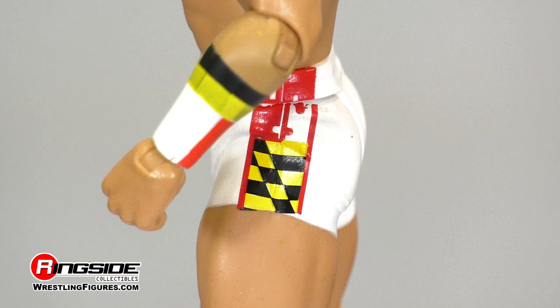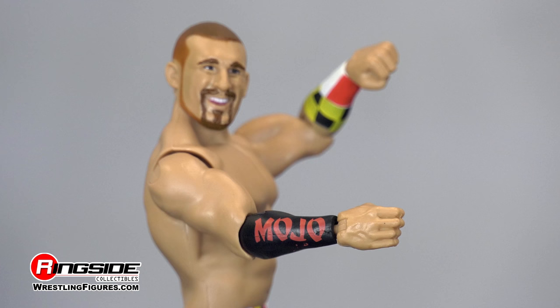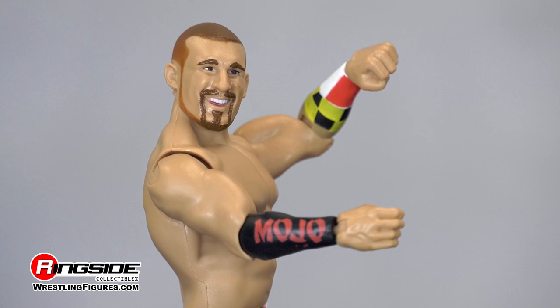His ring trunks have a checkered pattern with red and white puzzle pieces on both hips, with the same design in the middle of his trunks. His right forearm has black paint which displays the name Mojo in red lettering, while the left forearm retains the same colorful patterns as his ring trunks.